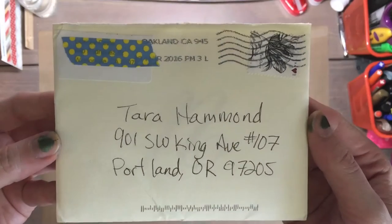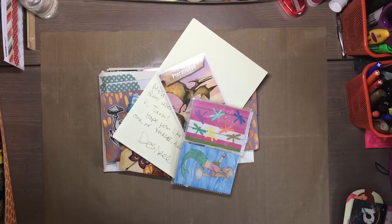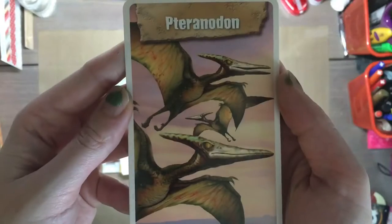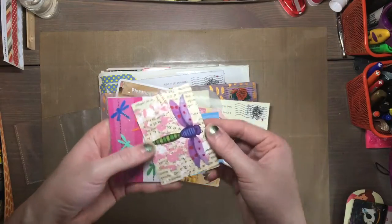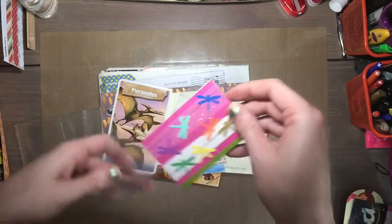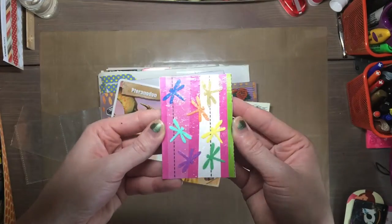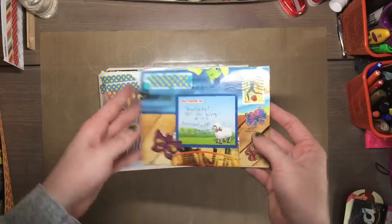And then I have this — it was from a swap. I forget who sent me this, but it was an ATC swap that I did on SwapBot.com and they sent me a cute little pterodactyl card and some ATCs, since that was a swap. They were kind of fun. I think these were just kind of like a 'get rid of your stash' ATC swap, so I don't remember if they actually made those or if that was just something that was sent to them.